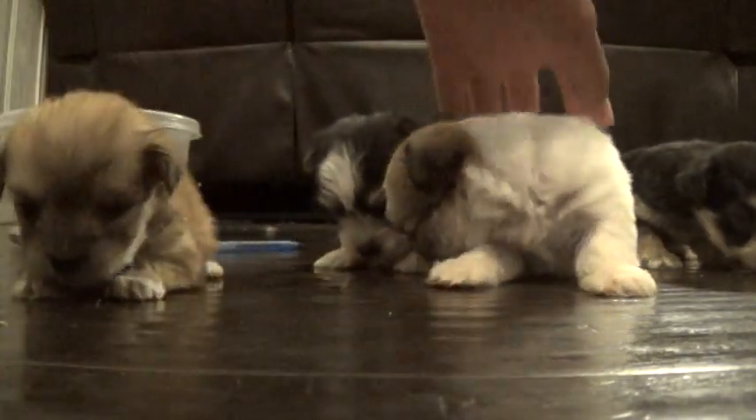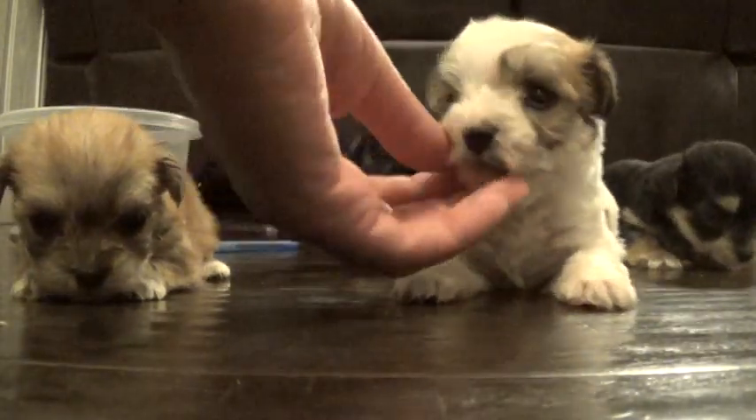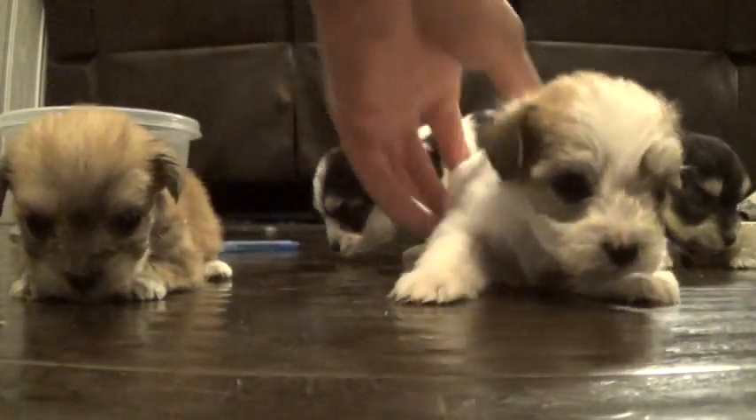He just took a pee-pee, so I've got to clean that up later. Here's Natasha. Natasha's beautiful. Look at her — beautiful, beautiful Natasha.